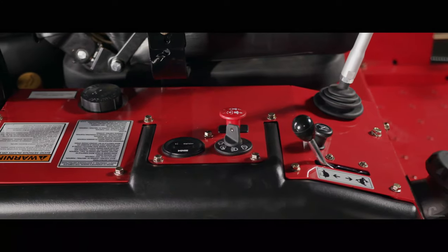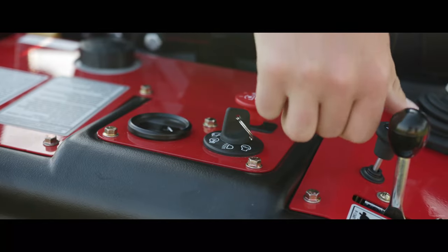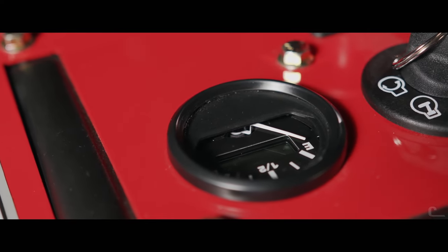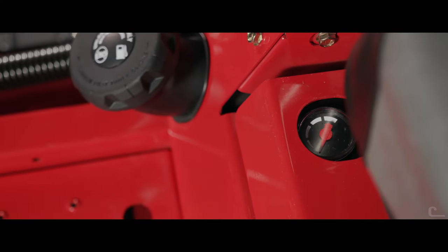Other control improvements include a new four-position key switch with accessory control, upgraded heavy-duty choke and throttle cables, and a panel-mounted electric fuel gauge on the Boss XL, with an analog float gauge on the Charger located adjacent to the operator's seat.